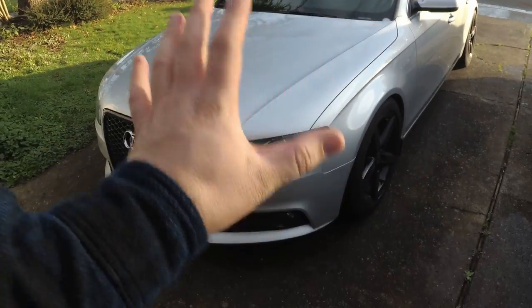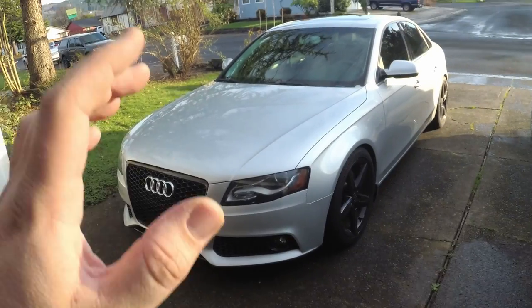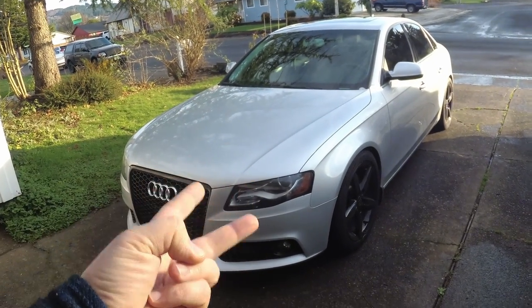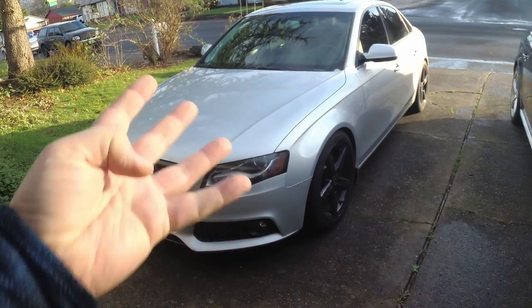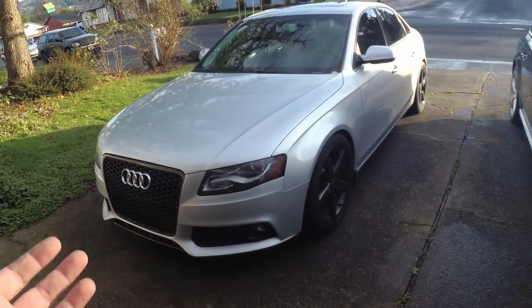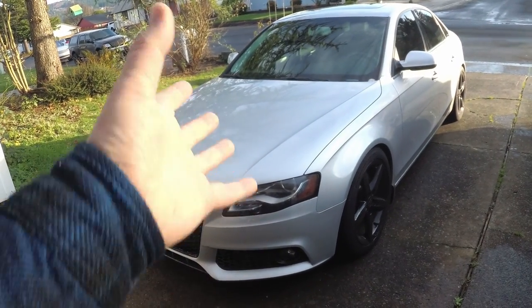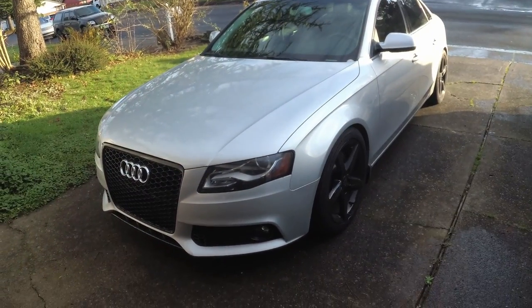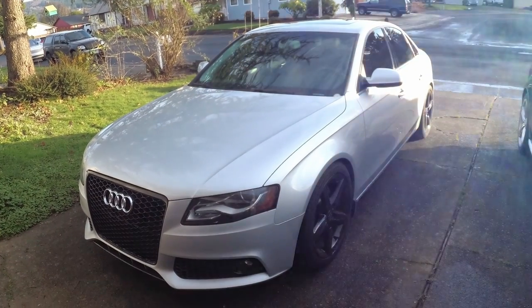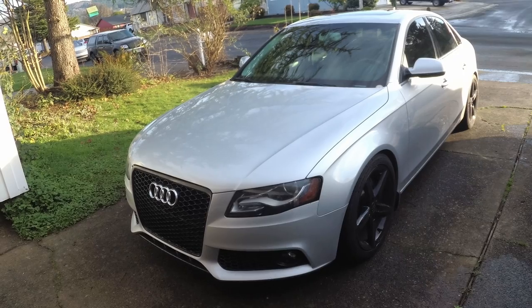You can't do Craigslist, you can't do Facebook, you can't do eBay, Bring a Trailer won't take your car, and Cars and Bids isn't quite right — what do you do? We don't have the answer yet. We'll do a follow-up video if and when we ever sell this car. Maybe we'll list it on everything at the same time — that might actually be a pretty good idea.